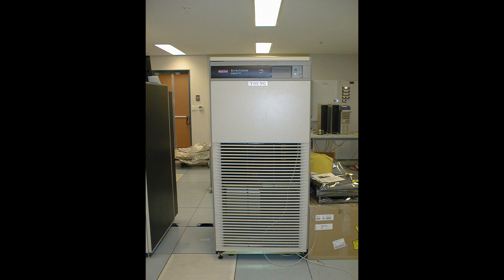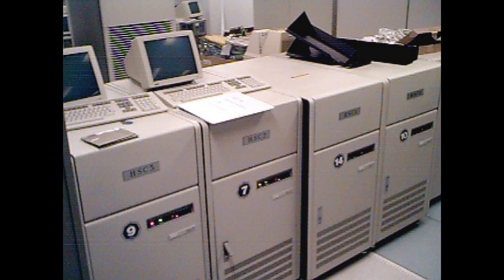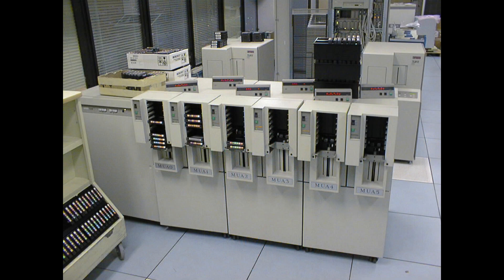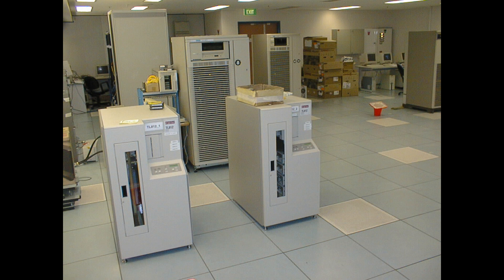It's an AlphaServer 8400 series machine. A row of HSCs there for controlling the disks. That's the back of a star coupler with all the cables coming in from the HSCs and all the nodes. There's a row of those 3490 tape drives, and some smaller little libraries that we used for other rooms.